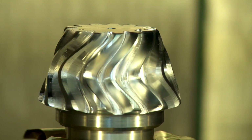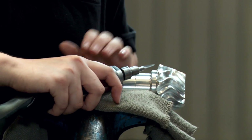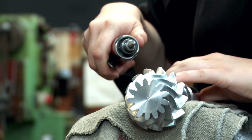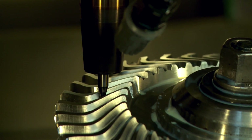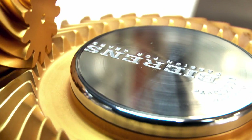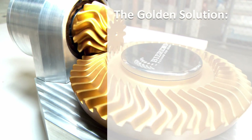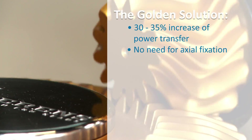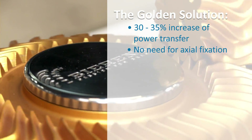This new manufacturing technology makes old-fashioned deburring by hand redundant, by programming this finishing touch in the 5-axis station. This new era of manufacturing gears creates so many opportunities that Behrens calls it the golden solution. The power transfer of this new gear shape can be increased up to 30–35%. There is no need for axial fixation of the pinion, which avoids large bearings.